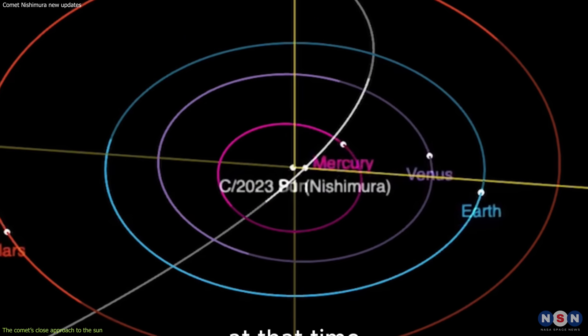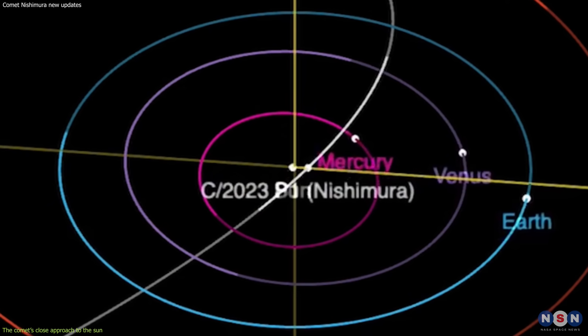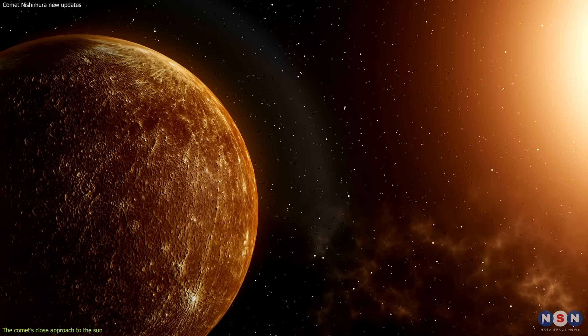At that time, the comet was only 0.21 astronomical units away from the Sun, which is equivalent to about 31 million kilometers. That's closer than the orbit of Mercury, the innermost planet of the solar system.